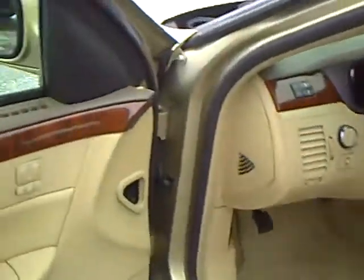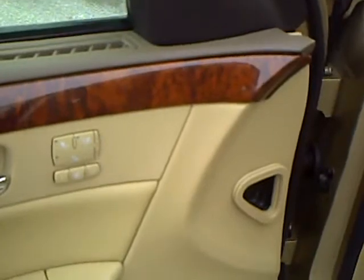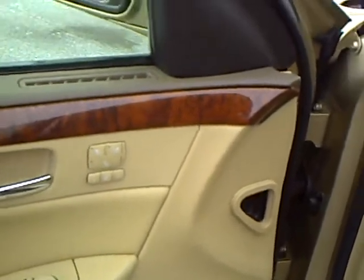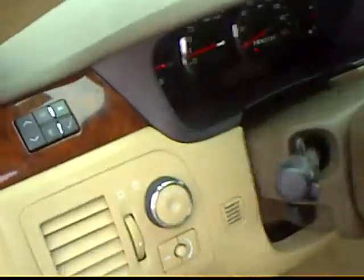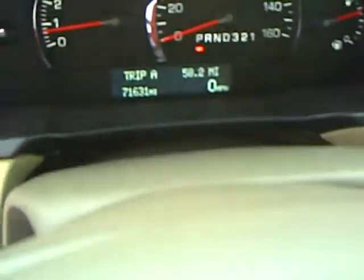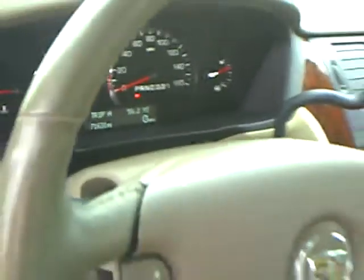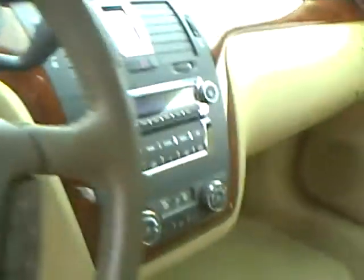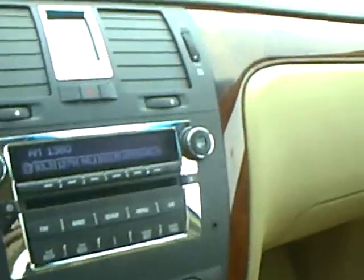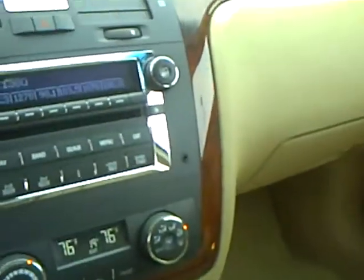This one has heated and cooled seats, memory seats, lumbar support, 8-way passenger seat, and a driver information center. There are 71,631 miles on this — it's an '06. It has a heated steering wheel with all the radio controls on the steering wheel as well. AM, FM, XM radio, and dual climate control.